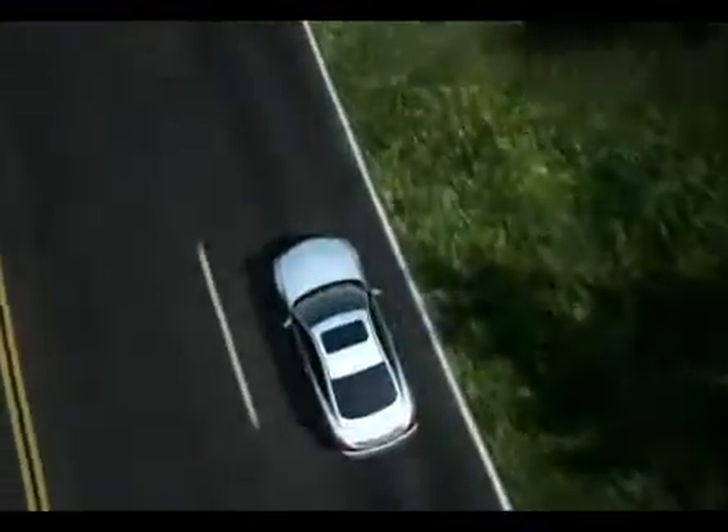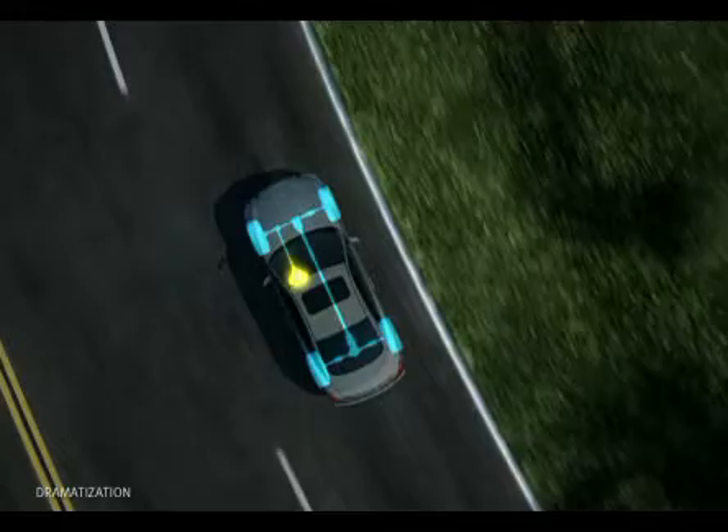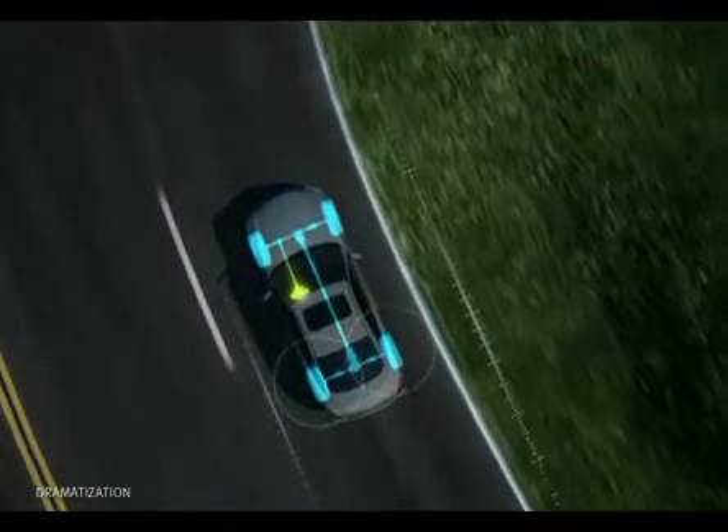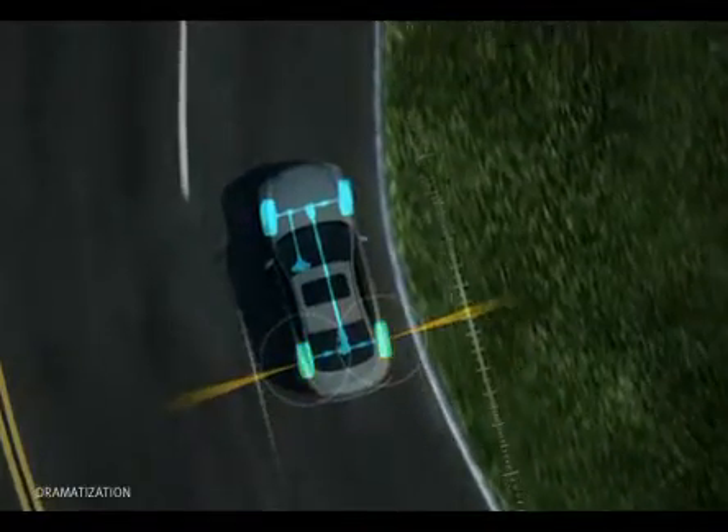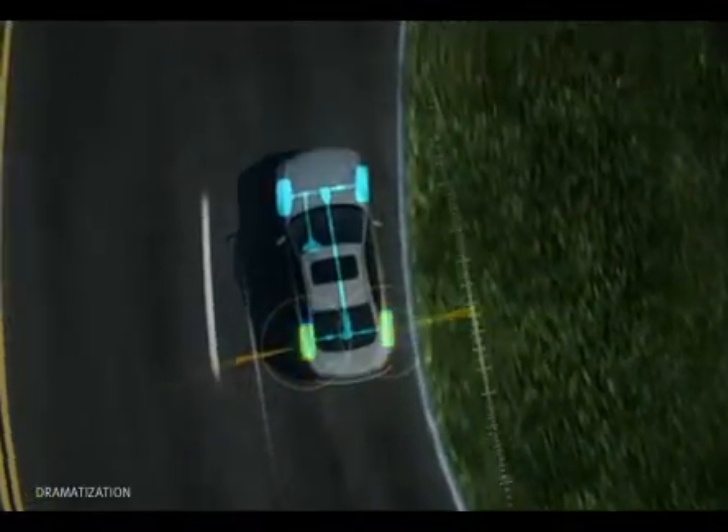By sensing the speed of the vehicle as well as the angle of the steering wheel, 4-Wheel ActiveSteer seamlessly adjusts the ratio of the front wheels and angle of the rear wheels to help give you ideal control for the speed of the turn.